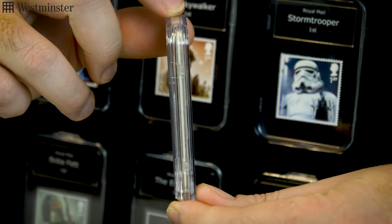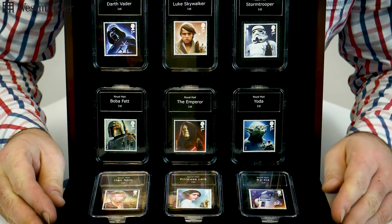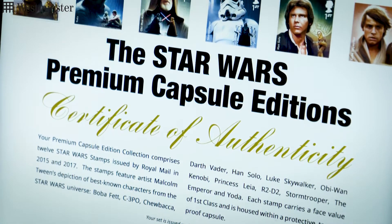Which are great because they keep the stamps in mint condition, plus when you're showing them off to your friends there's no fear of getting damaged. All 12 stamps fit into this deluxe presentation case, perfect for displaying your collection, and of course you get that all-important certificate of authenticity.